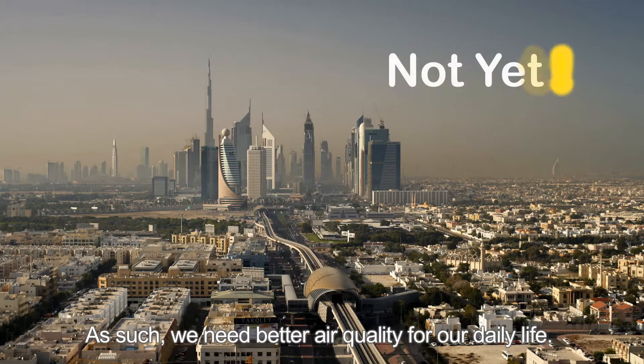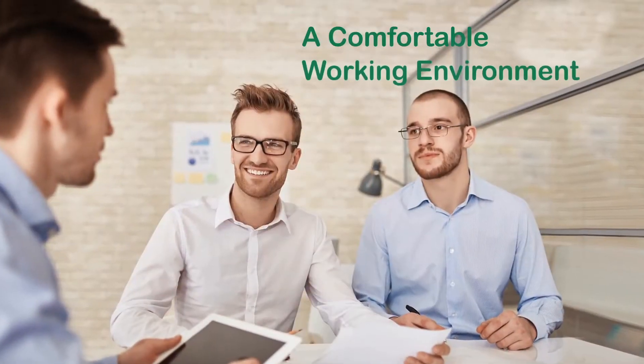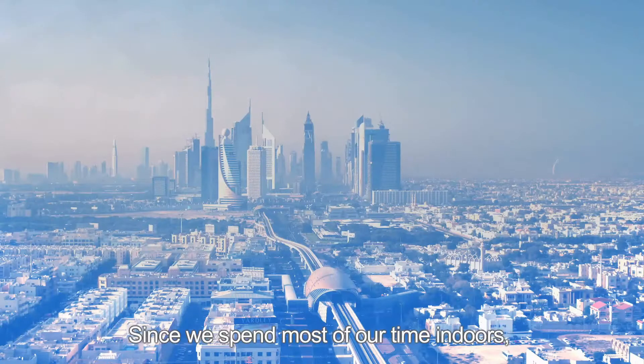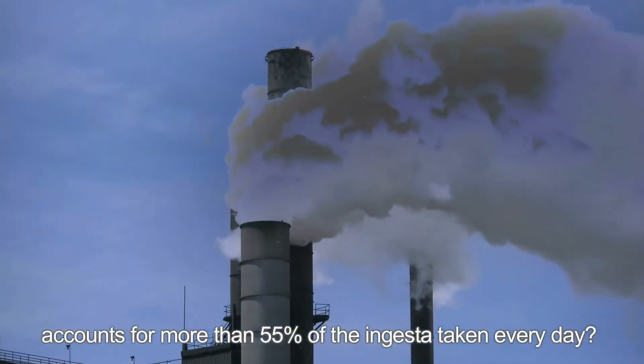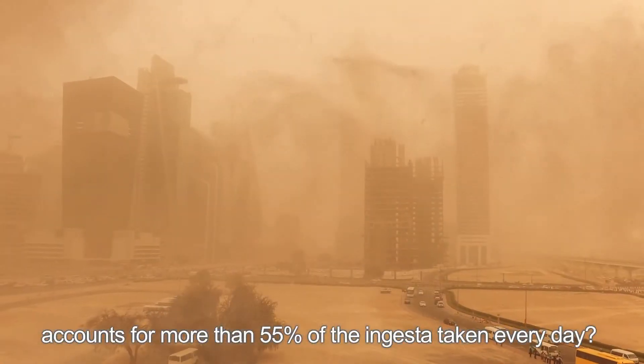As such, we need better air quality for our daily life. Since we spend most of our time indoors, do you know the indoor air we inhale accounts for more than 55% of the intake taken every day.